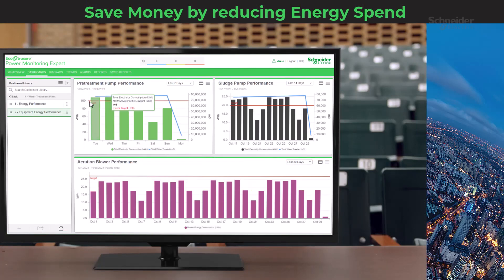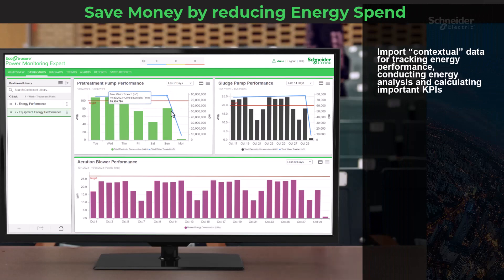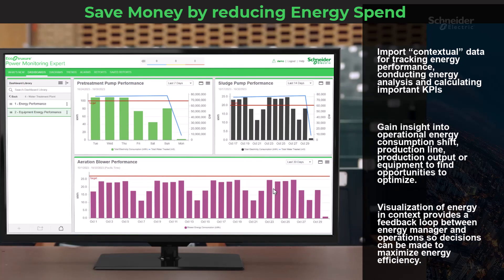By importing contextual data, you'll gain insight into operational energy consumption shifts, production lines, and equipment. Visualization of energy in context creates a feedback loop between the energy manager and operations, allowing for decisions that maximize energy efficiency.